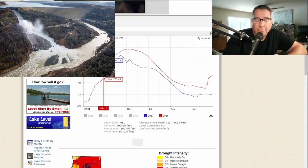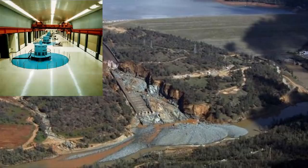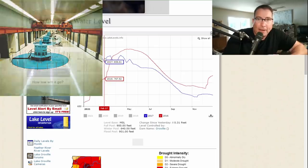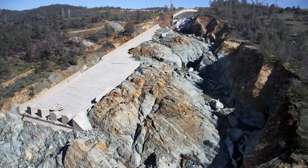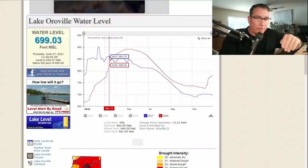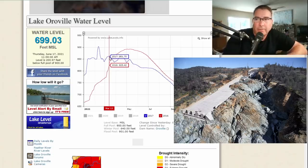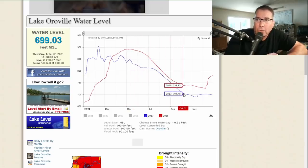They decided — damn the torpedoes — open up the gates, go ahead and destroy the spillway to get the water level down, and they quickly got it back down to 850 feet. Debris flooded into the afterbay, and the Hyatt Power Plant was only spared from complete destruction by superhuman effort. Had they flooded the Hyatt Power Plant, they would have had very few ways to get water out of the Oroville Reservoir.